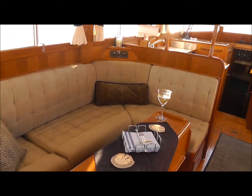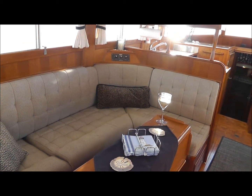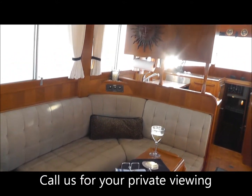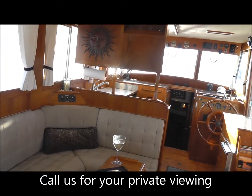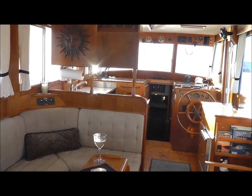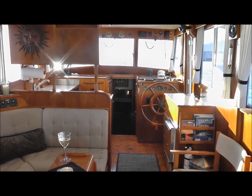So this is it folks — imagine yourself sitting here in the settee, enjoying a glass of wine as you're cruising past the harbor, or just sitting in an anchorage. Give us a call — we'll be happy to arrange a private viewing for you, and I can assure you, you'll be glad you did.